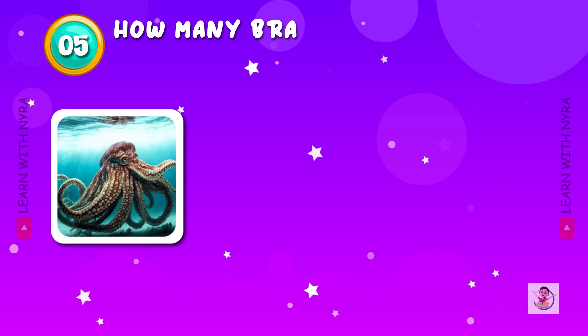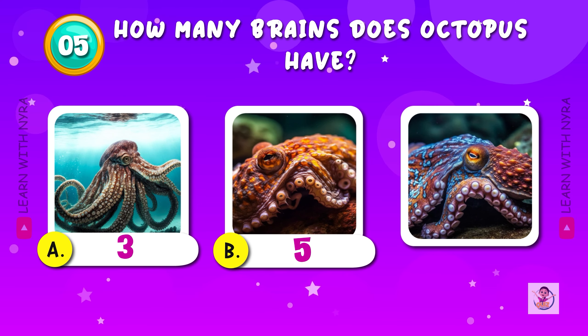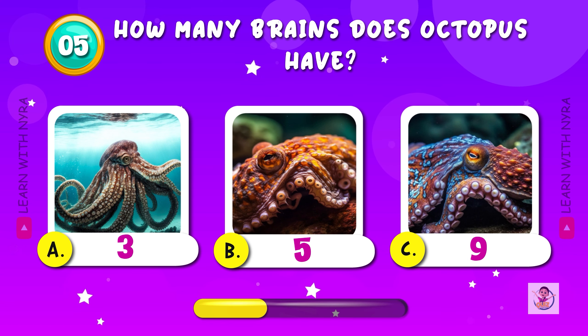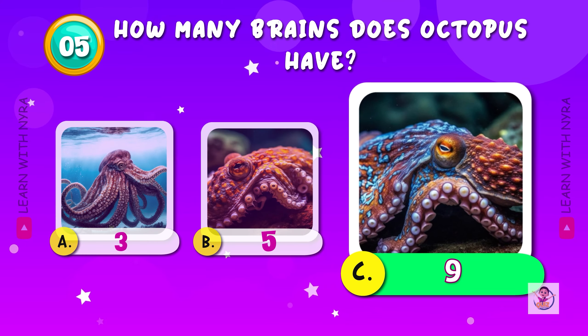How many brains does an octopus have? A. 3, B. 5, C. 9. An octopus has 9 brains. They are very intelligent and use their 9 brains to control their 8 different limbs.